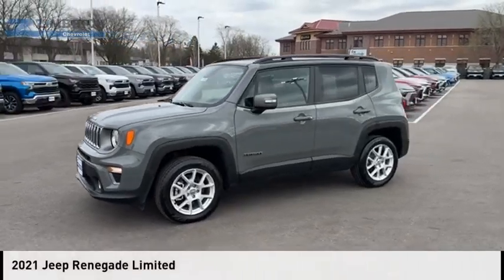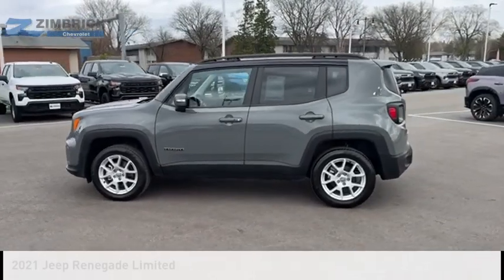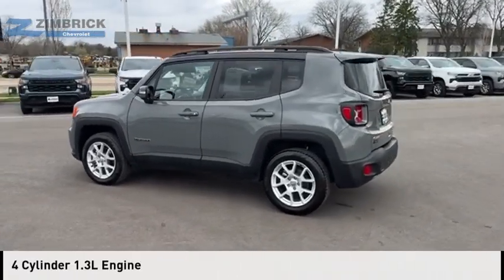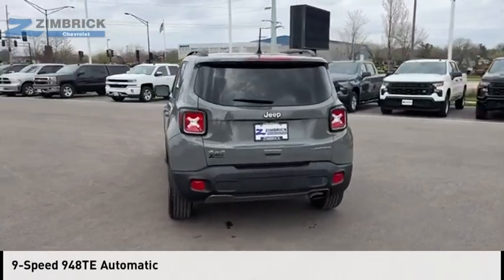Come test drive the 2021 Jeep Renegade. This vehicle is powered by a four-wheel drive, four-cylinder, 1.3-liter engine, and comes with a nine-speed automatic transmission.